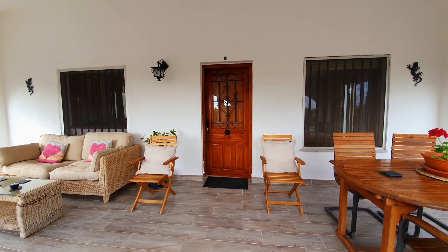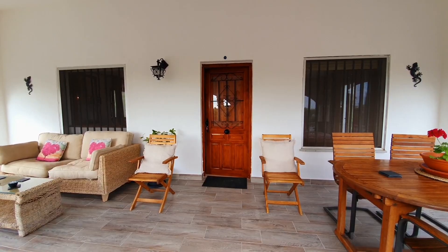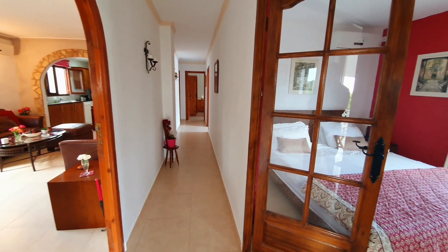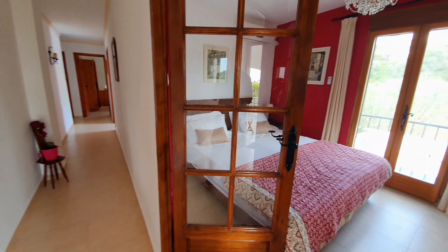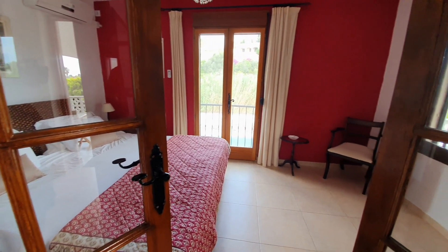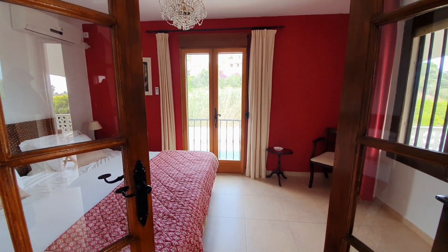So here we are at the front door — now it's time to go inside and have a look. Immediately as you walk in, you have this bedroom on your right. Air conditioning in all the rooms as I've said. Double doors lead to a Juliet balcony which overlooks the pool.